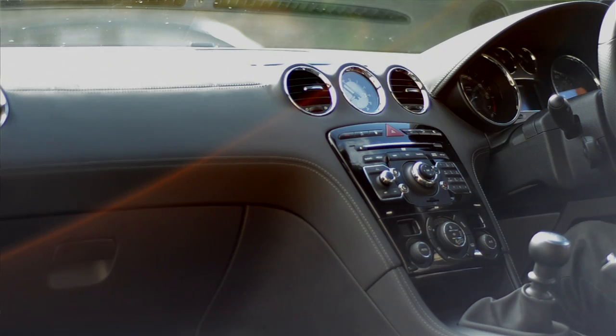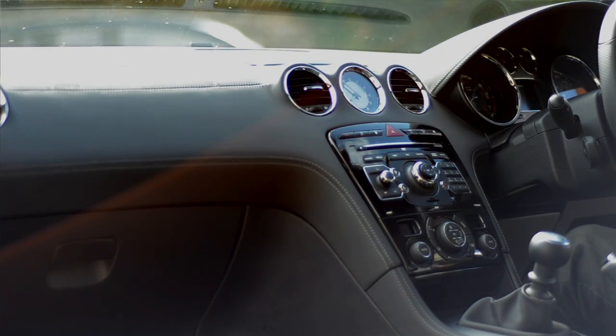I've got arms like Mr. Tickle and I can't even touch all the buttons. There are three trim levels available for the RCZ, this being the mid-range GT spec, and for that you get leather upholstery, parking sensors, and these really good dipping door mirrors to stop the 19-inch wheels having a fight with the kerb.